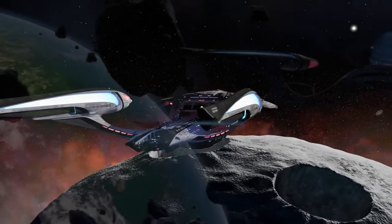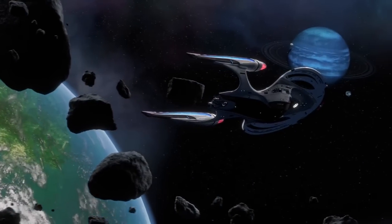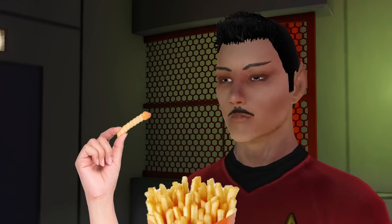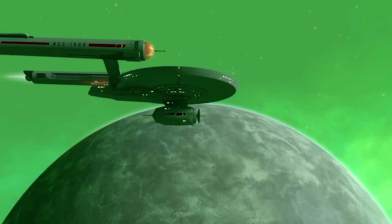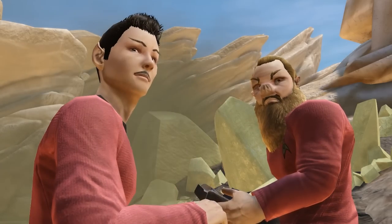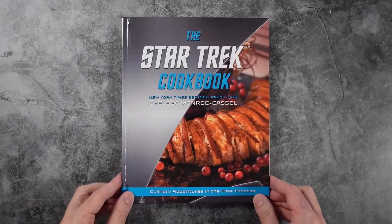Space, the final frontier. These are the voyages of the Starship Extra Fries, its continuing mission: to explore scrumptious new worlds, to seek out new food and new flavors, to boldly eat what no one has eaten before.